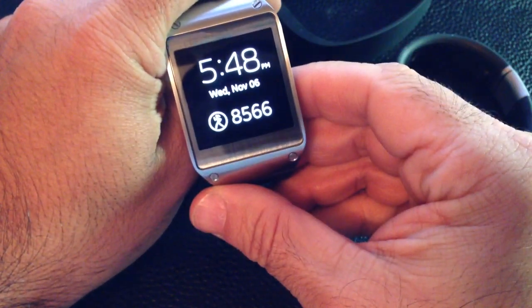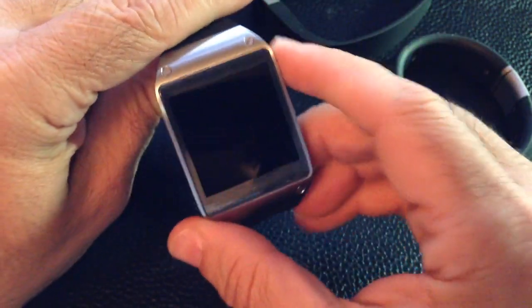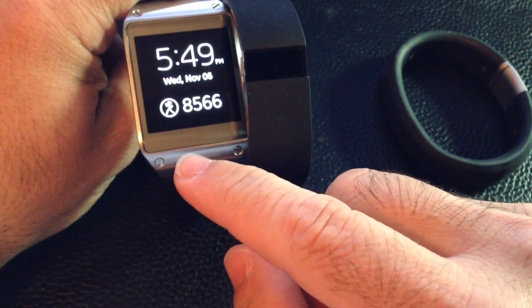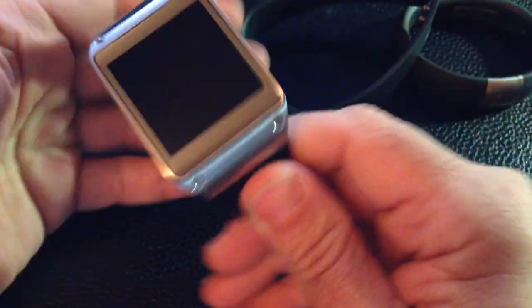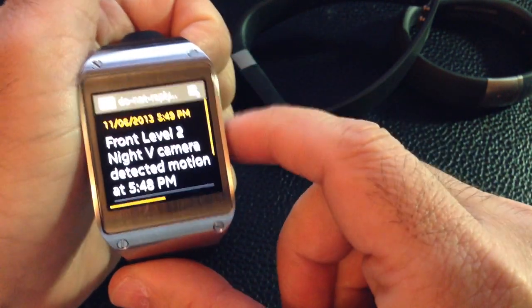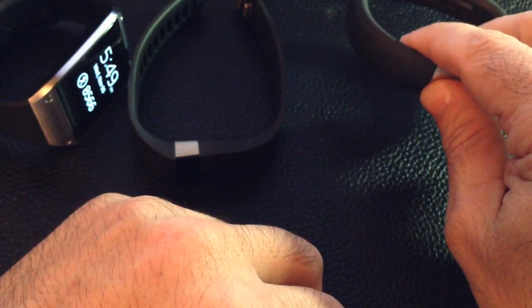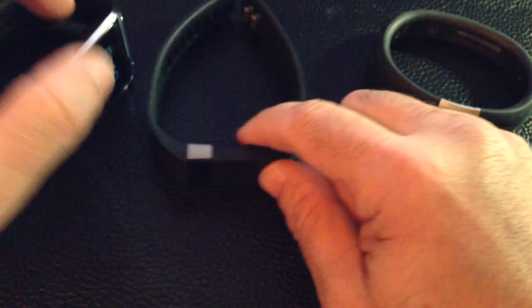Now the Samsung Galaxy Gear is at 8,566. We're going to try shaking it to get those numbers up. It seems that these two devices — the Fitbit and the Galaxy Gear — it's difficult to fake or increment your numbers. I'll do it one more time to be fair, since someone on Facebook, YouTube, or Google Plus might say it wasn't a fair test. Still the same. So it seems it's more difficult to fake the actual steps on these two than it is on the Nike Fuel Band.